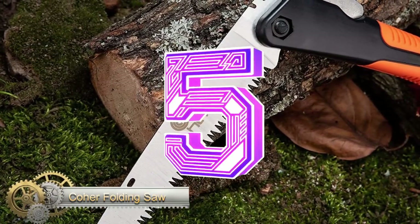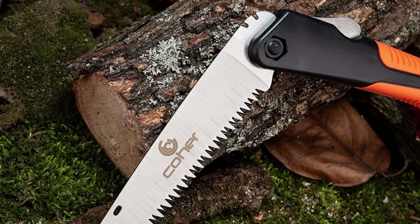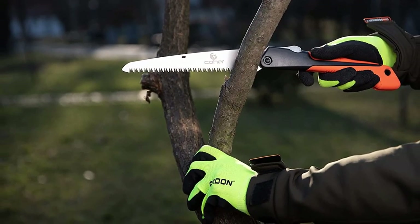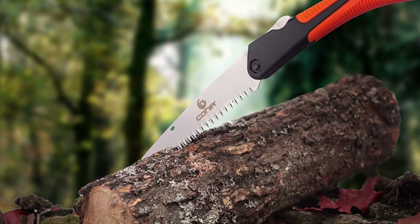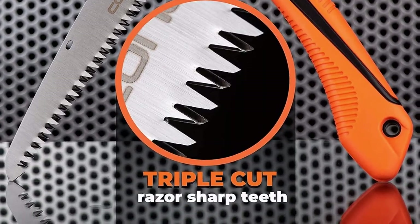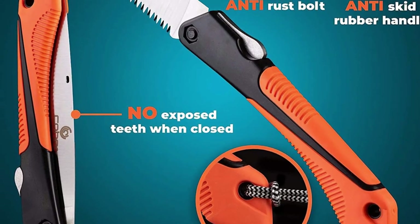Folding Saw. This compact and heavy-duty hand saw provides great cutting power while requiring minimal effort. You can use it for a variety of purposes, such as pruning, gardening, hunting, wood cutting, and more. This product is made from highly durable steel and TPR materials that are perfect for long-term use with sufficient rust resistance.